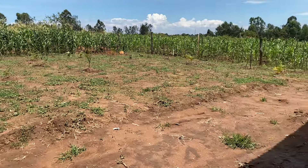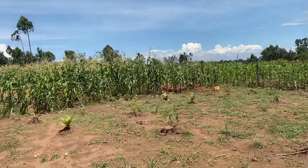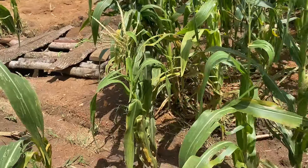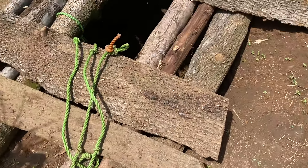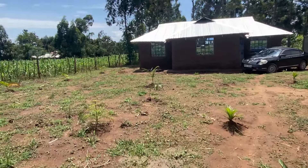The owner drilled a borehole because drilling a borehole here only costs around 4,500 shillings manually — they used manpower, not machines. They will use water from the borehole for plastering. You can see there's water in the borehole.